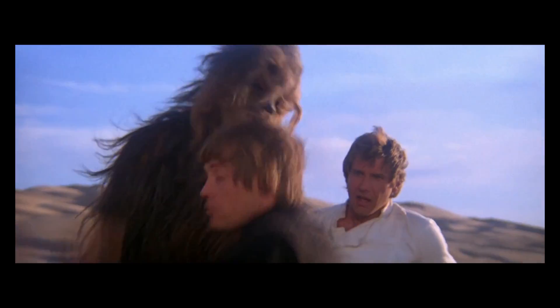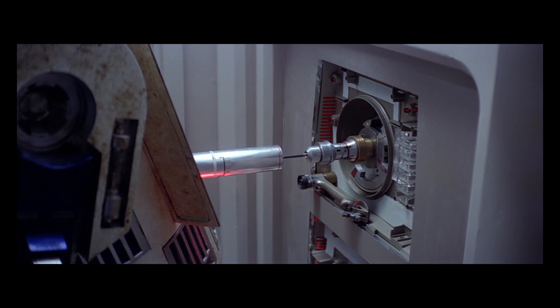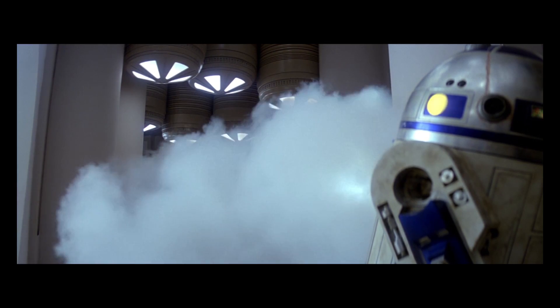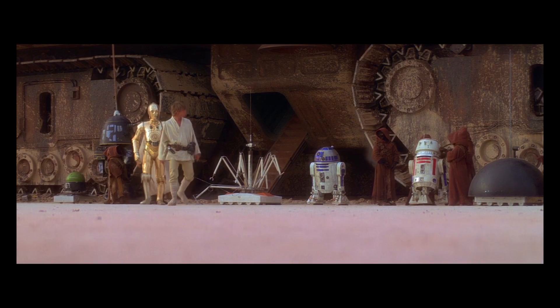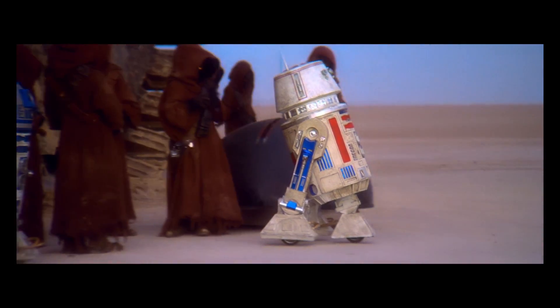R2-D2 is the unsung hero of the Star Wars franchise. The little droid has fought alongside multiple generations of Skywalkers and has been an integral part of the Clone Wars and the Rebel Alliance's fight for freedom. Leave your comments below, and if you want to see more technical 3D animation, check out the playlist in the right-hand corner. Thanks for watching and I'll see you guys next time.